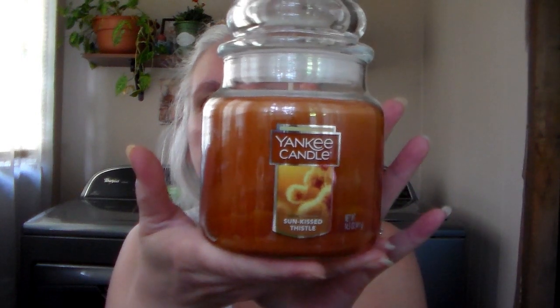And then I got Sunkissed Thistle. I wish they put the scent notes on the bottom, but they don't. This one is different — unique. I think it has some citrus in it. It's kind of earthy, but it's got a brightness to it at the same time. I know that probably doesn't make any sense, but that's the only way I can describe it — earthy but bright. It's not as heavy as a patchouli or sandalwood.